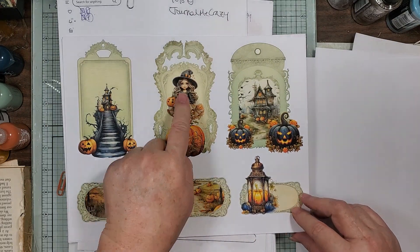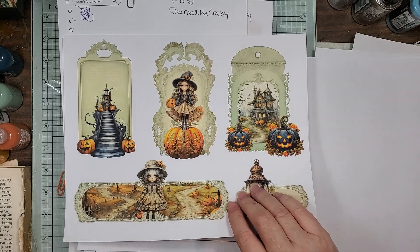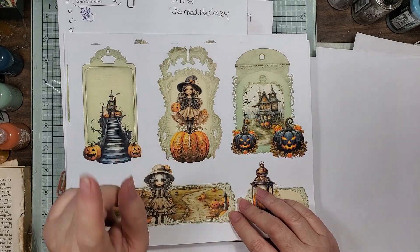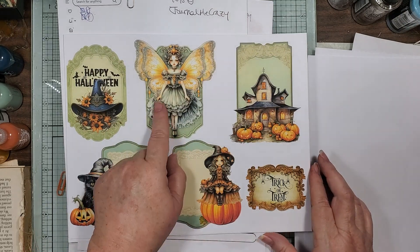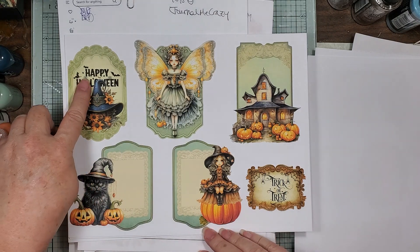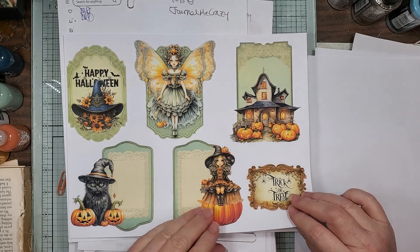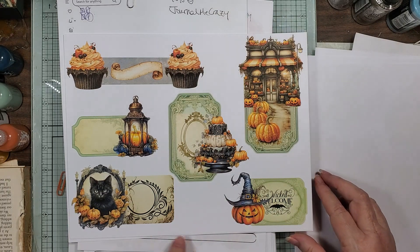These little kid faces — I love that green. She has a pretty green journal kit that I'm going to have to do for next year because I just love the green. If you don't like it to say 'Happy Halloween,' just cut that out and use that as a fussy cut. Look at that pretty kitty.